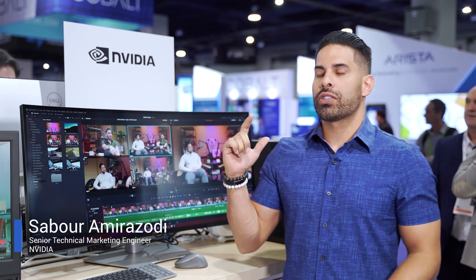My name is Tabor Mirzodi. I'm at the Dell booth and I'm actually showcasing a new trend that we've noticed in the industry. A lot of these cameras — Canons, Sonys, Nikons — they all shoot 422 10-bit content.